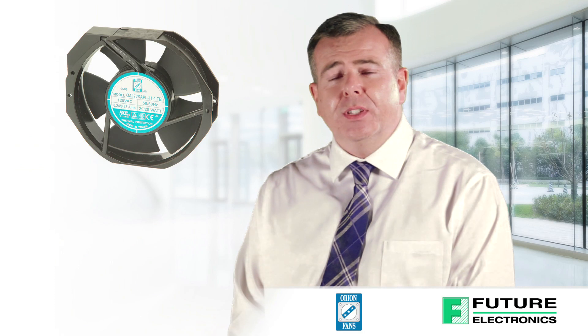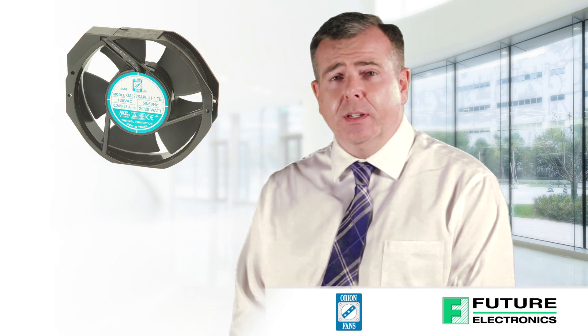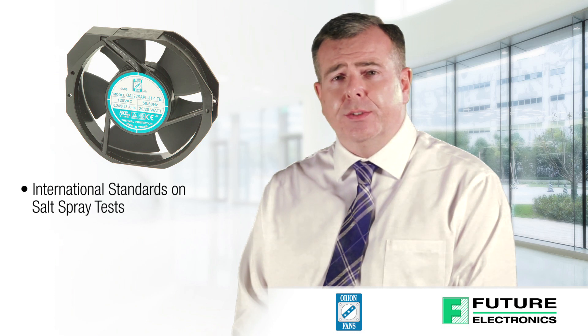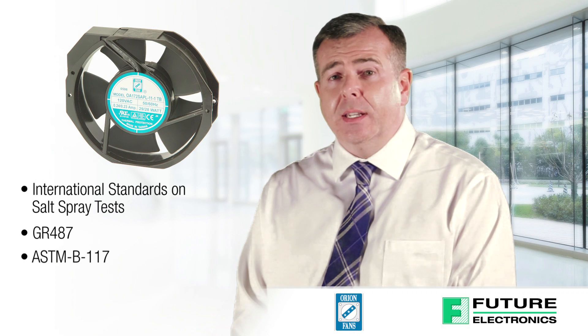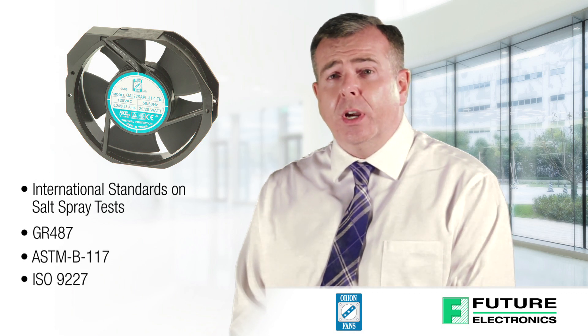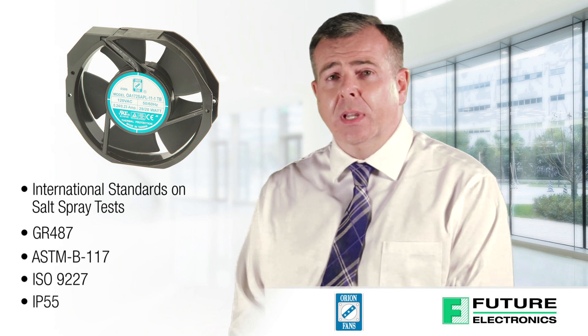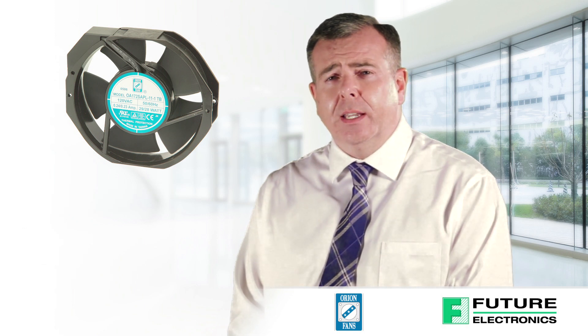Tested to salt spray, salt fog, high temperatures and humidity, Orion's AC and DC fans meet the international standards on salt spray tests — GR487, ASTM-B-117 and ISO 9227 — and are also rated to IP55. The salt fog fans have an L10 lifespan of 65,000 hours and are available in a variety of power ratings.